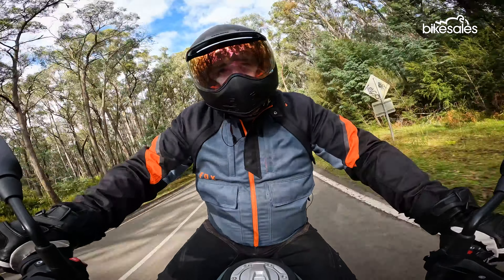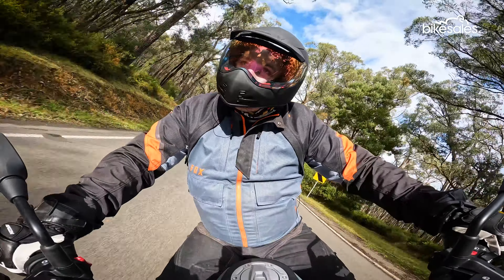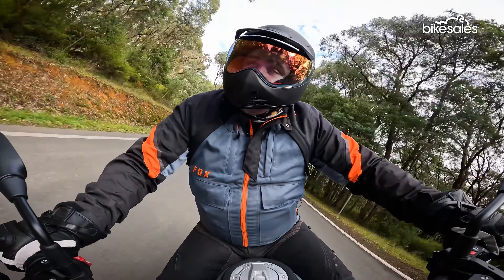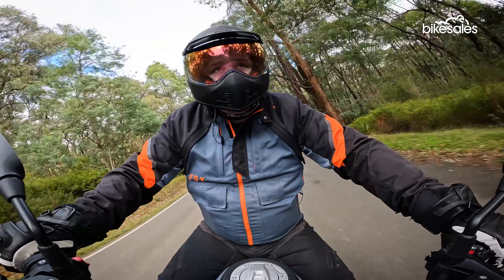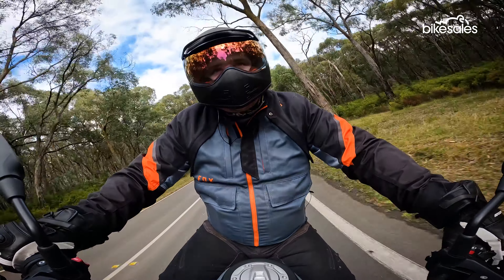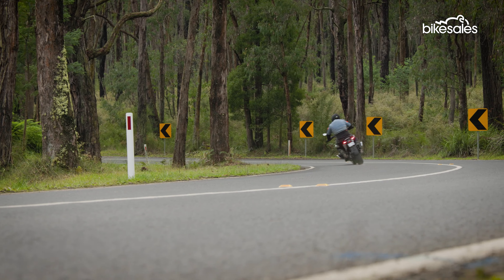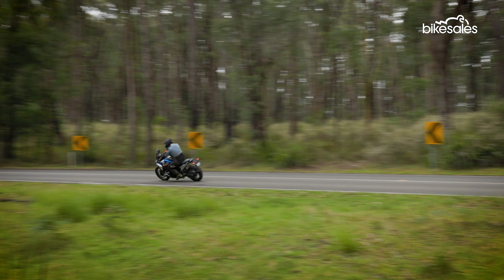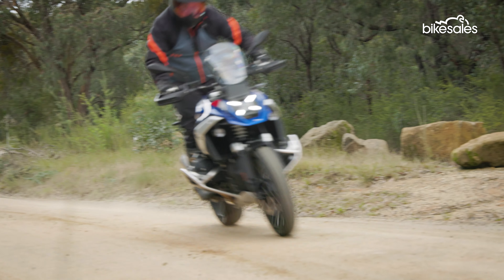Despite the long list of changes, this is still very much a GS. That Boxer Twin is a beautiful engine, and while it does feel a little bit more powerful than the previous R1250, it still has that signature GS character, and I absolutely love it. Thanks to the increases in horsepower and torque, the new GS is most definitely quicker, with plenty of grunt available whenever you need it, but the bike is still very manageable on-road and off-road.